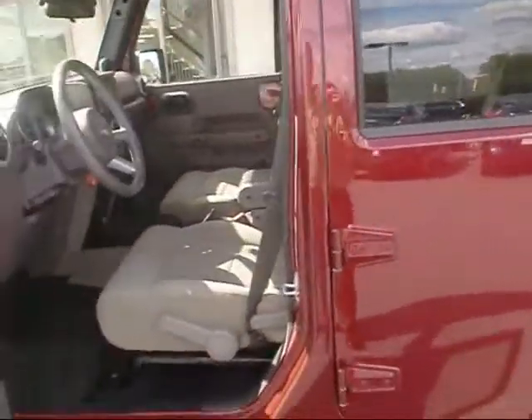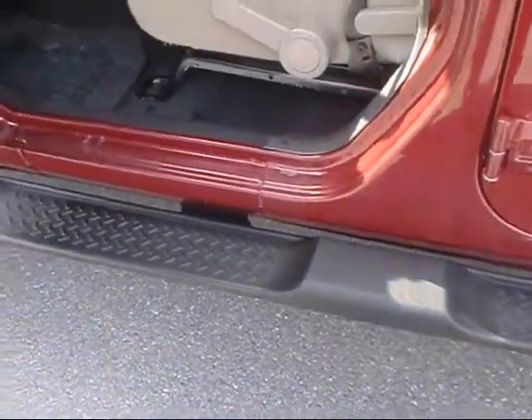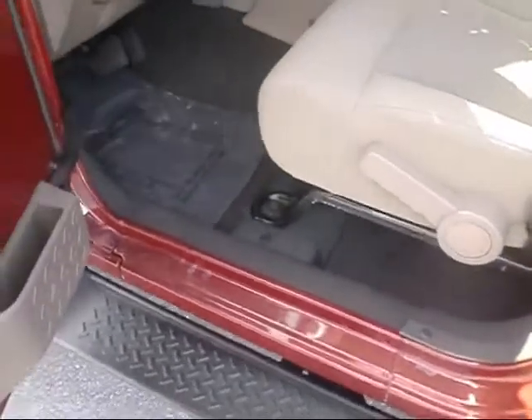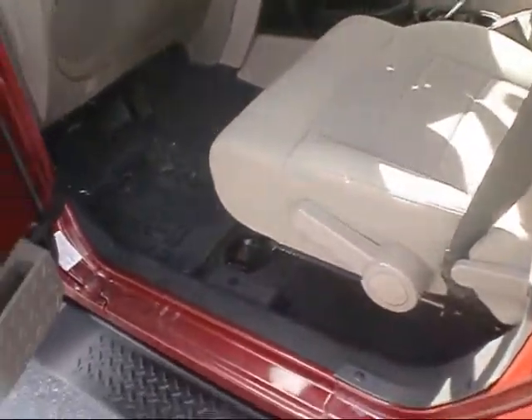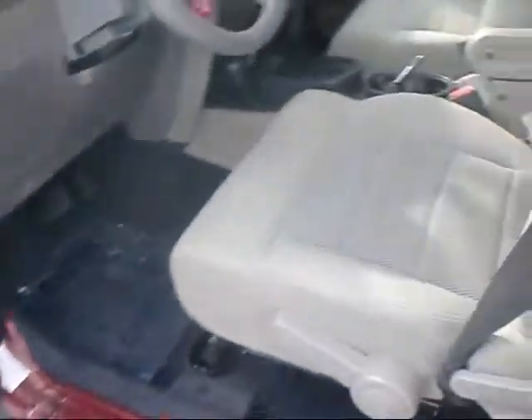We'll take you inside and show you some of the features. It does come with the running boards — that's kind of a nice exterior feature that helps you get in. It does have power door locks, one of the few Wranglers that they make with power door locks.